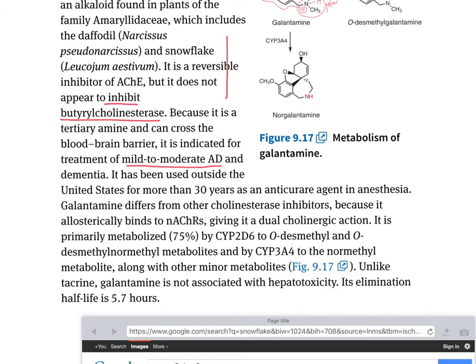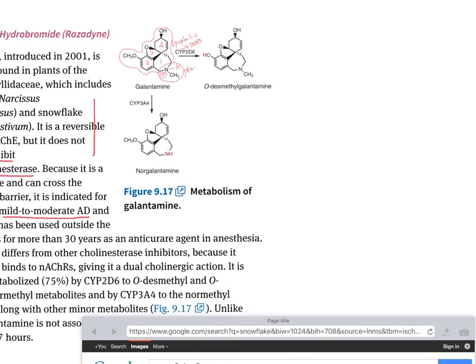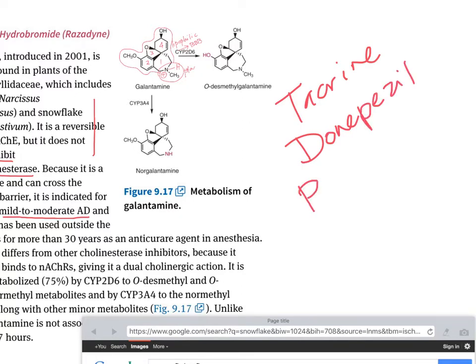Similar to donepezil and also rivastigmine, galantamine is not associated with liver toxicity. So, out of the four drugs we have seen so far — we have seen tacrine, we have seen donepezil, we have seen rivastigmine, and we just seen galantamine.